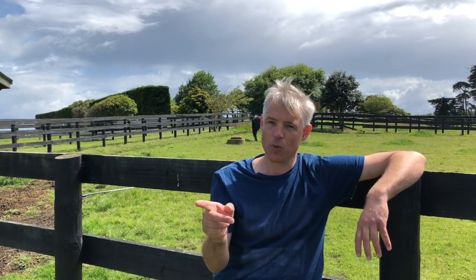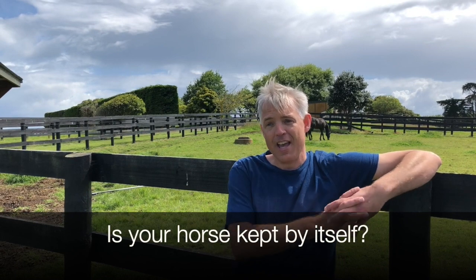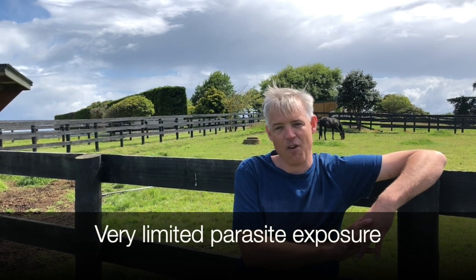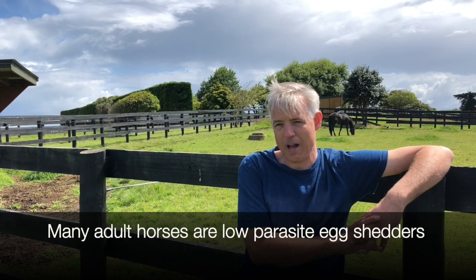We're not really concerned with individual horses — what we want to gain control of is the parasite population. Now if you just keep your horse by itself and it doesn't really get exposed to other horses, doesn't travel a lot, doesn't go to shows or travel between different farms, there's going to be very limited parasite infection pressure. The parasites will only be coming from that very horse, and in many adult horses we find very low parasite egg counts anyway.